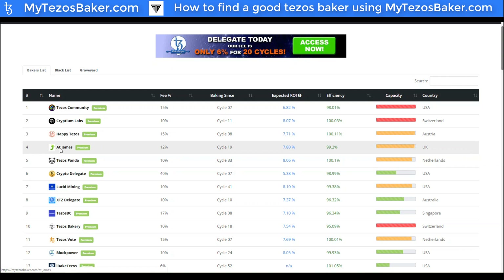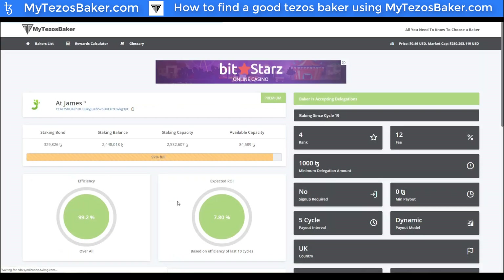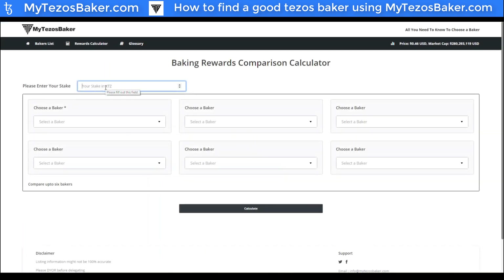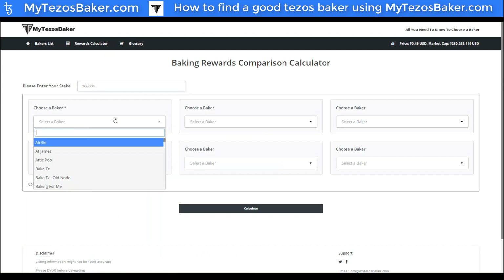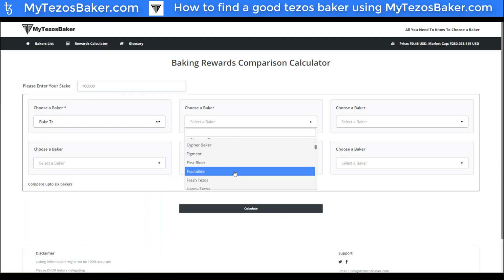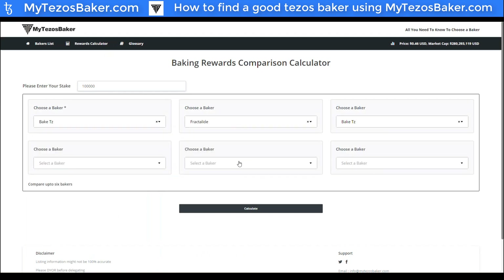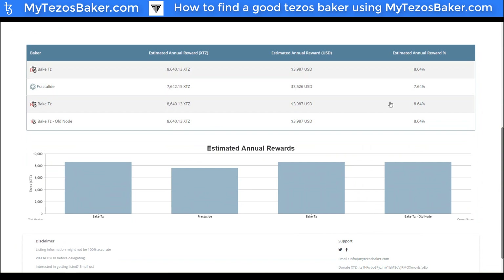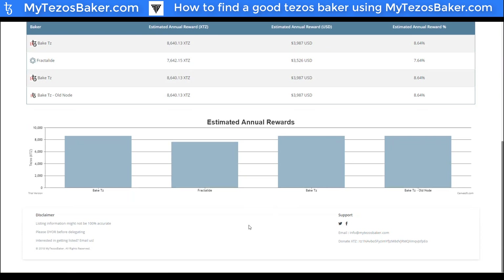There are also a few more areas to explore. If you click into one of these baking addresses, they have a rewards calculator. Say you have 100,000 XTZ — you can put that in, and they actually allow you to choose a few different bakers and give you a comparison of different ROI based on those bakers and your initial investment, broken down into estimated reward in both USD and XTZ. It's pretty cool to see what you could be earning with different bakers in comparison.